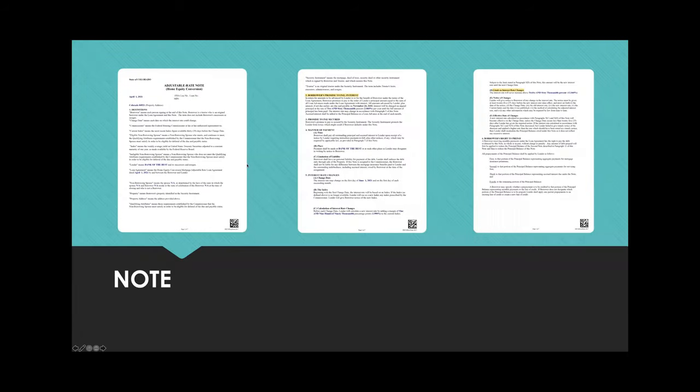The note is, in my opinion, the most important document for the borrower regardless of product — it shows their interest rate and the amount of the loan. Most of the time, reverse mortgages are adjustable notes. Sometimes if a borrower is unhappy, they'll say they didn't know it was an adjustable note. So give them this document — you can't go into the whys and hows, but you can show the whats and wheres. Have this note right at the very top.